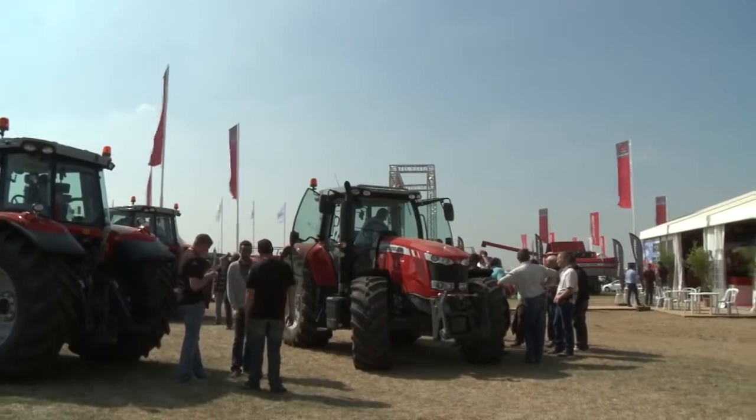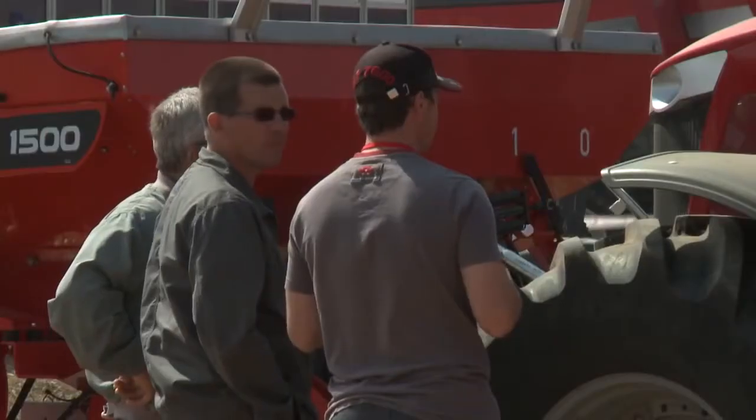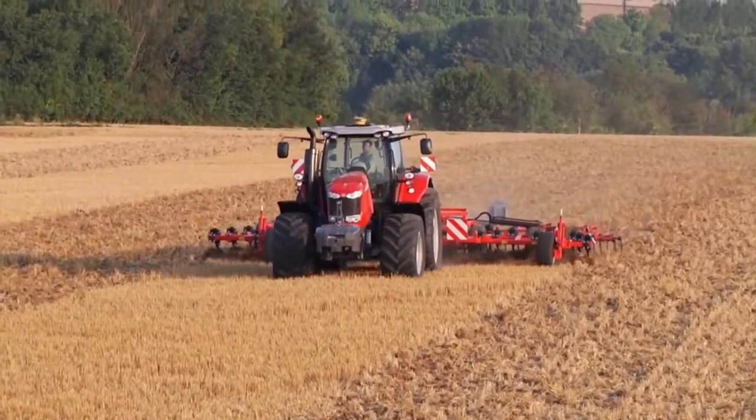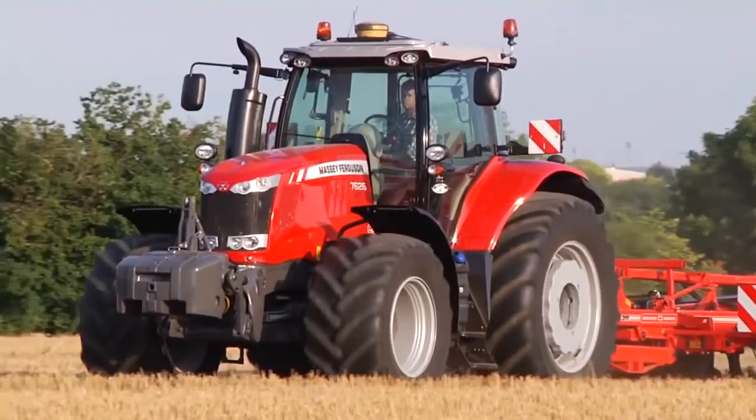Welcome to InnoVagri 2012, to the Massey Ferguson stand and the demonstration plot. The big news from Massey Ferguson is that this will be the first public demonstration of the Massey Ferguson 7626, which comes in at the top end of the 7600 range.